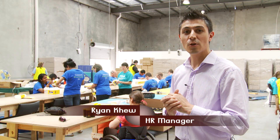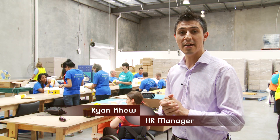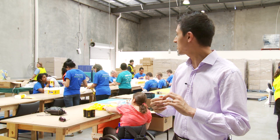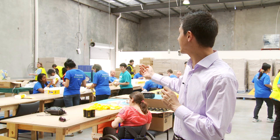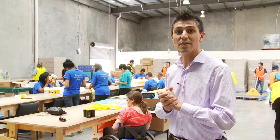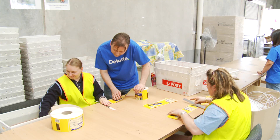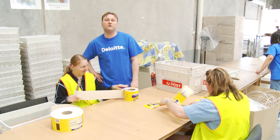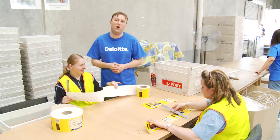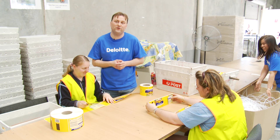We have a large volunteering program at Waverley Industries. We have corporates, community groups and secondary schools involved. We get a really good sense of inclusion and the opportunity to foster that inclusion with our employees. We also have a productivity gain from this during busy times such as Christmas. Volunteering at Waverley Industries gives our people a real opportunity to see a different perspective on life and start to put that in the context of their day-to-day work.